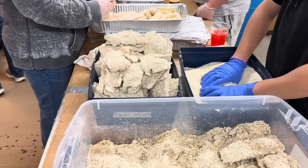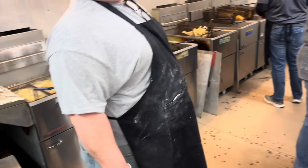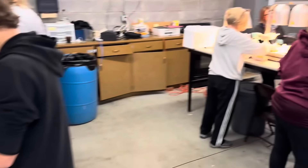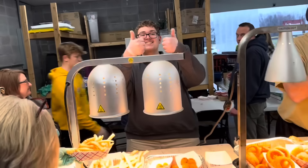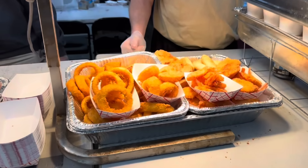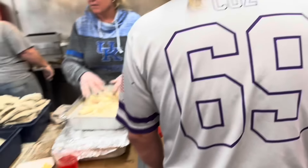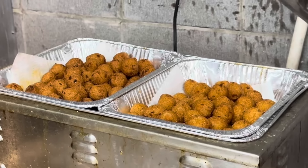Egg rolls! I heard y'all got some good egg rolls. Father makes them. They're delicious. And then they're doing carry-out orders over here. Look at the onion rings. Hush puppies fried. Ain't nothing better than a good hush puppy.